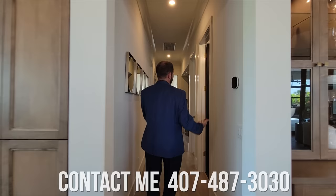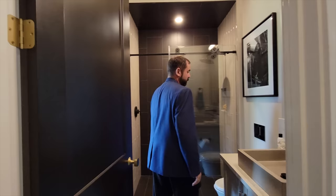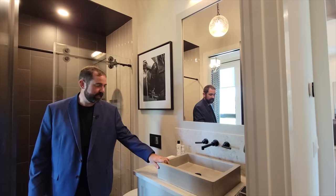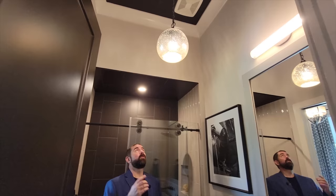Now we're in the bedroom area. Here is the first full bathroom, available for guests as well. We have nice cabinets, countertops, a floating sink with wall-mounted faucets, a framed mirror, crown molding, and different ceiling colors. Everything in this home is just top-notch.